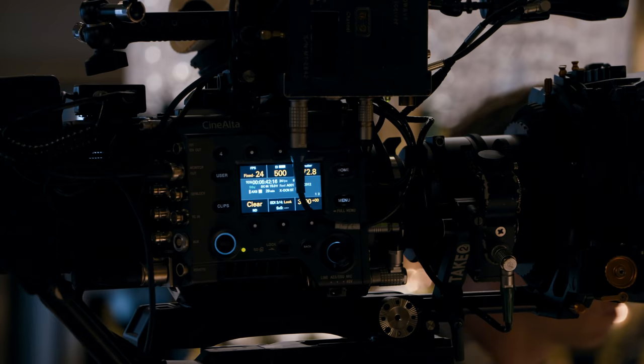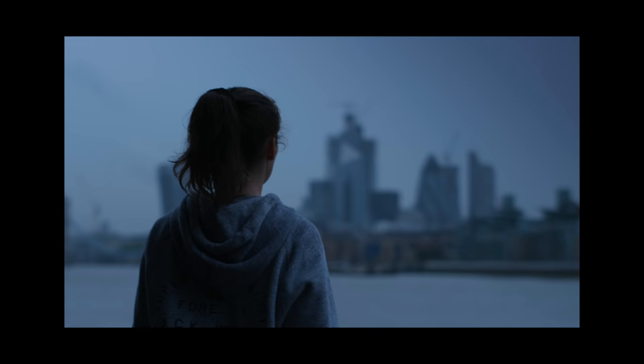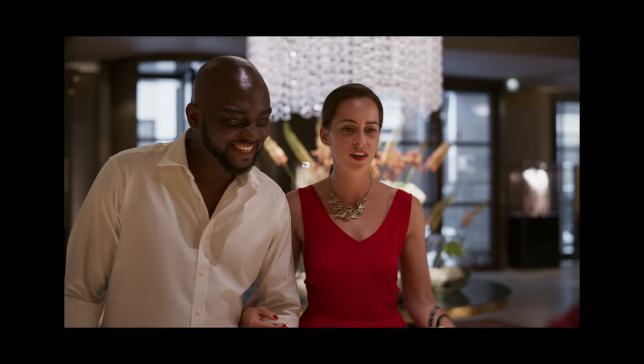I love the cinematic feel, the qualities and the colours that this camera produces. I feel the Venice has a subtlety of colour rendition that not many other digital cameras have. As a cinematographer I try and play quite a lot of my lighting in the shadow end of things, and I feel that the Sony Venice allows me to just play things more in shadow without worrying about losing detail and definition.